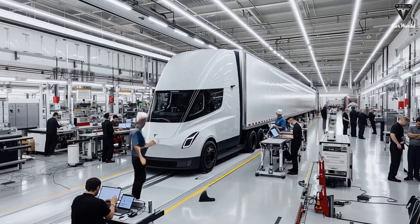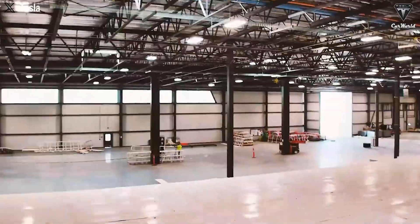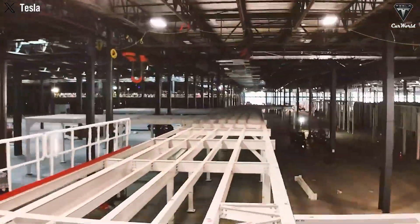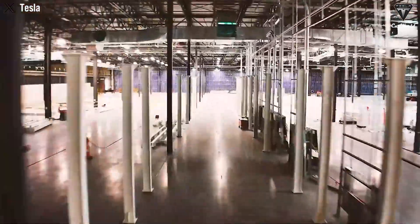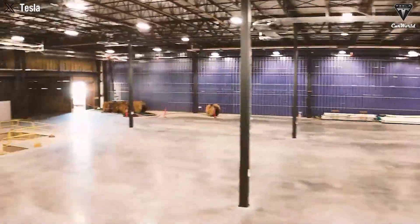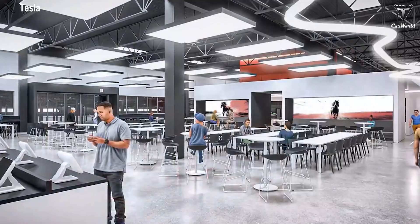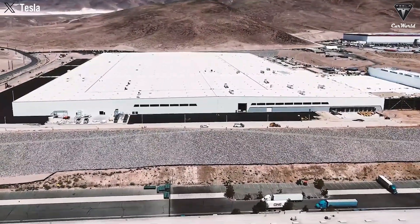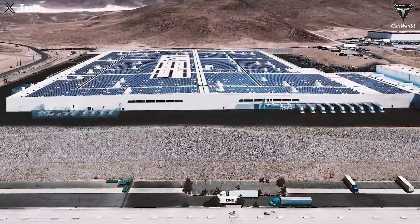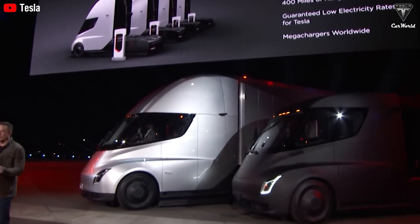For fleet managers, early engagement with Tesla's commercial division is crucial. Companies should prepare detailed fleet usage analyses and coordinate with Tesla's infrastructure team to install megachargers, ensuring their operations are ready for the Semi's deployment. The dedicated Semi manufacturing facility in Reno, Nevada is nearing completion, spanning approximately 1.7 million square feet adjacent to Gigafactory Nevada. By late 2025, external work was complete, the building structure was enclosed and weatherproofed, and internal equipment installation began. Drones have observed heavy machinery including large stamping equipment being delivered to the site.